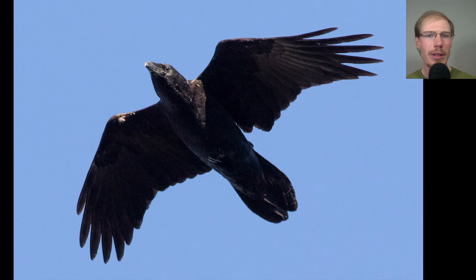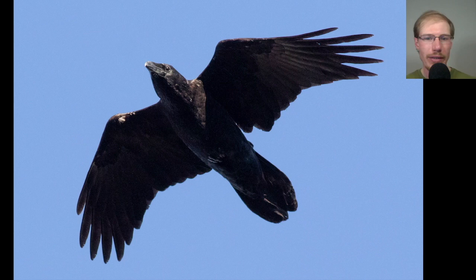Here we have another common raven. We can tell ravens from crows mainly by behavior — they like to soar while crows are usually flapping. Ravens also have wingtips that sometimes look somewhat pointed from a distance, a big beak, usually a shaggy throat, and their tails are a diamond shape because the outer tail feathers are quite a bit shorter than the central ones. They just look a little more elongated than crows.